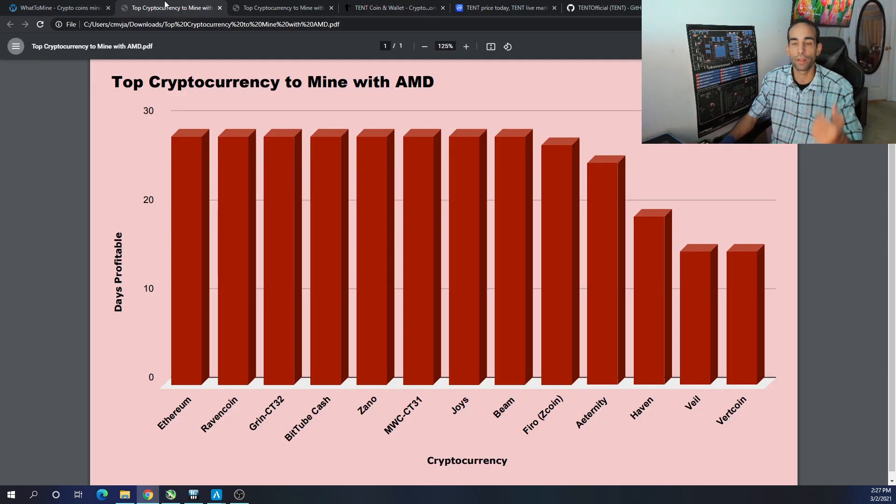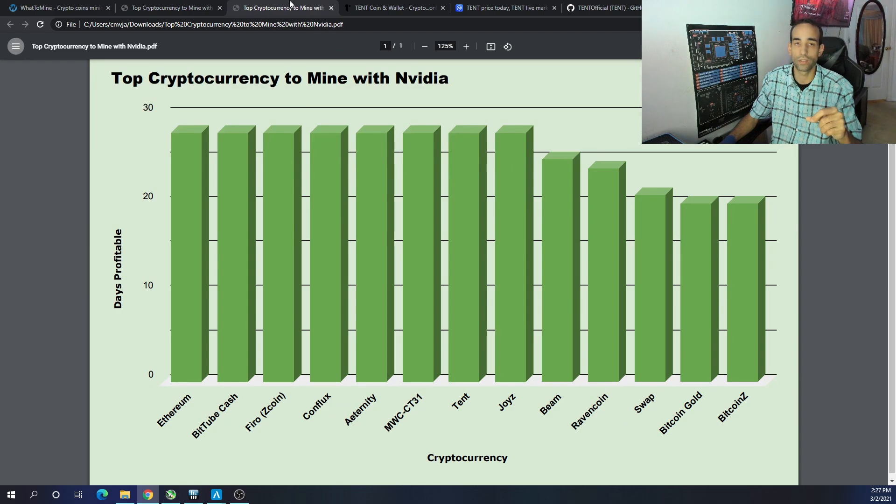To recap one more time: on the AMD side, MimbleWimble Coin is not being counted because the 3060 Ti is giving me issues mining that algo. The AMD top 10 to mine: Ethereum, Ravencoin, Grin CT32, BitTube, Cash, Zano, JoysBeam, Pharaoh, Eternity, and Haven. On the Nvidia side: Ethereum, BitTube, Cash, Pharaoh, Conflux, Eternity, Tent, JoysBeam, Ravencoin, and Swap — with Bitcoin Gold making a pretty significant run throughout February. Will it continue into March? We'll stay tuned and find out.